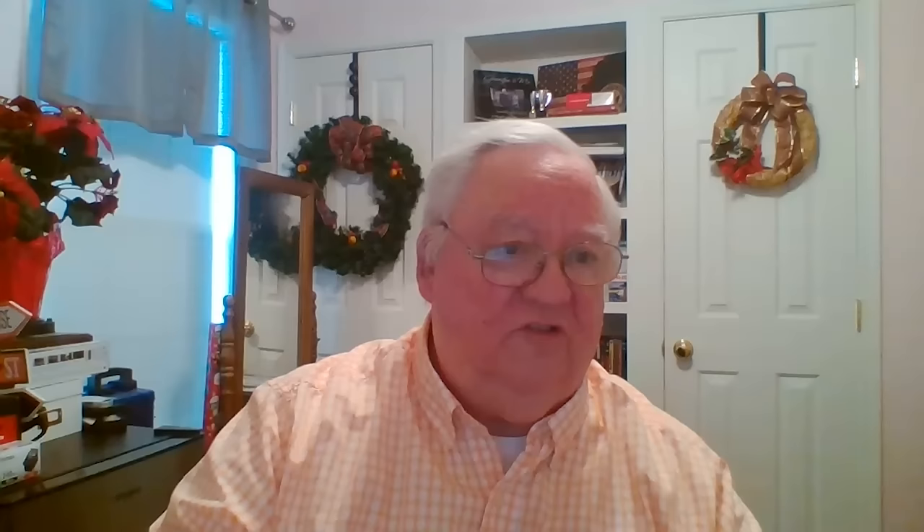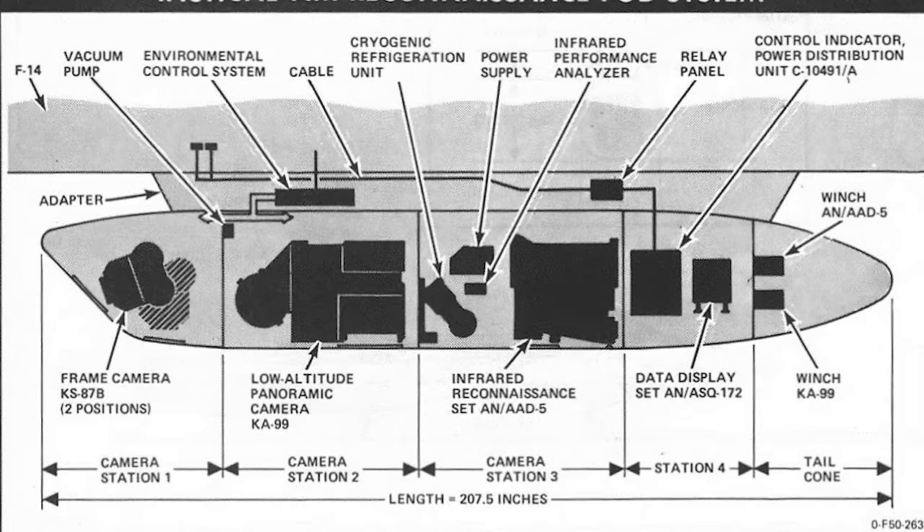That was an excellent camera. Bay 3 was the infrared sensor made by Honeywell, the AN-AAD-5. Very nice sensor, basically all electronic. It took infrared imagery from the ground, converted it to electrical energy in its recorder and receiver. The recorder then passed film over a CRT — that's how the image came out. We used radar recording film in that sensor.